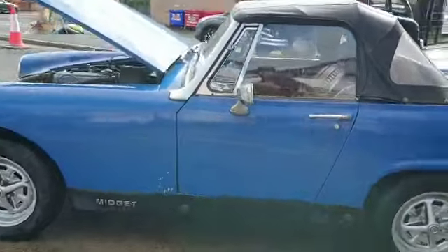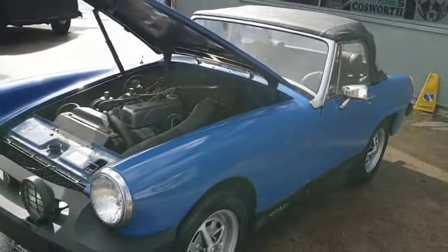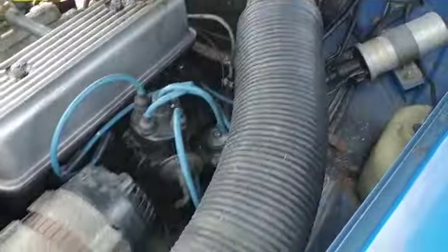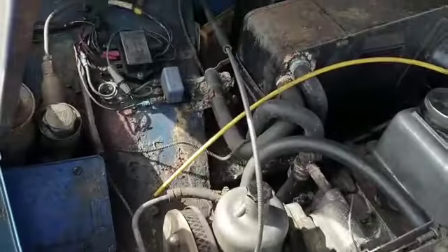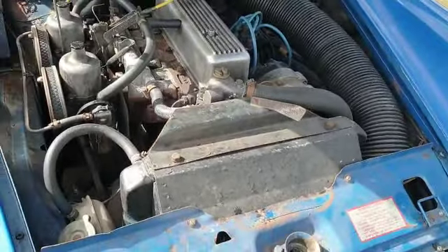This one does start and run and drive — I haven't been up the road in it, I must add — but it does want a quick once over before attempting to go home in it. It actually starts and runs and it sounds really sweet, but she's going to want a brake overhaul and a real good once over.